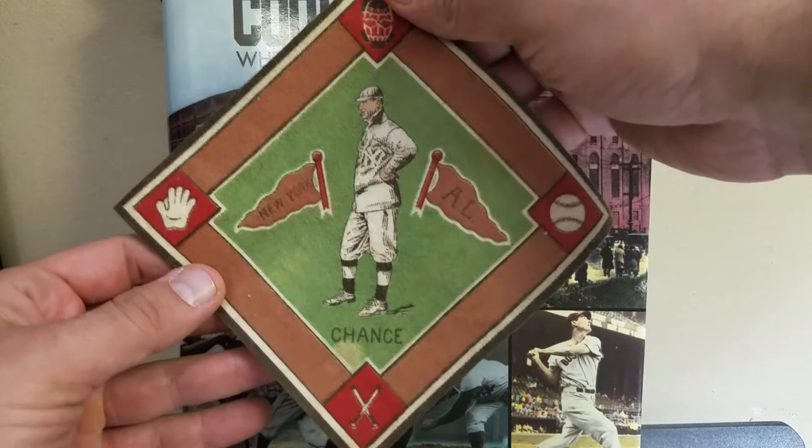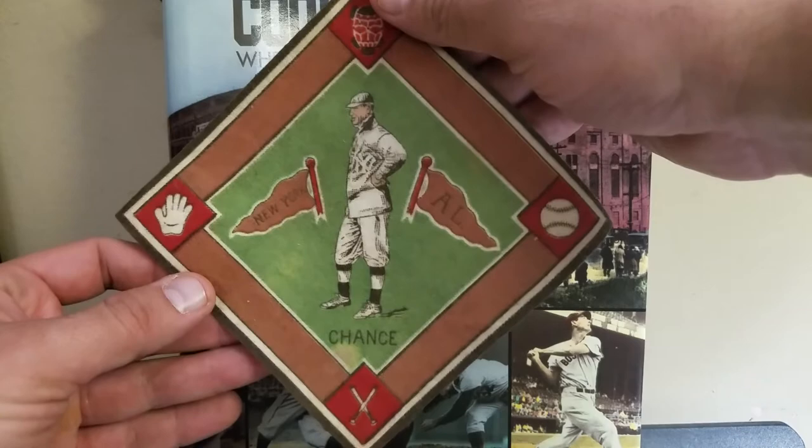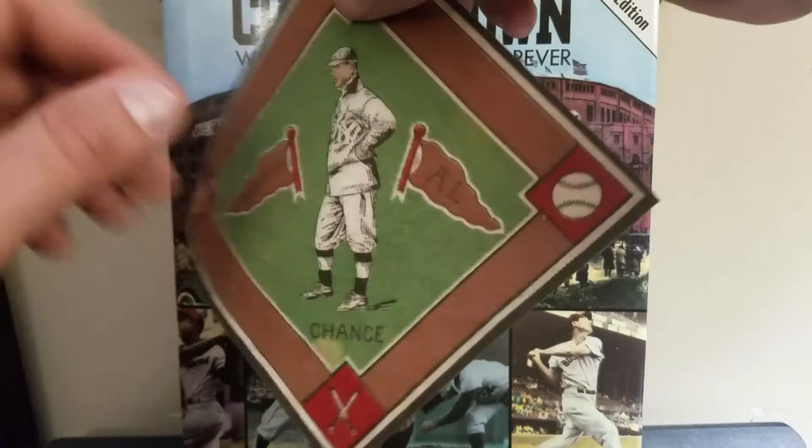These are actually pretty cool, from 1914. The American Card Catalog named them B-18 and they got the nickname Blankets, because what kids would do is they would collect these flannels, which were sold with tobacco products.